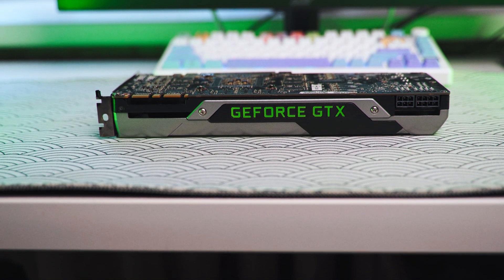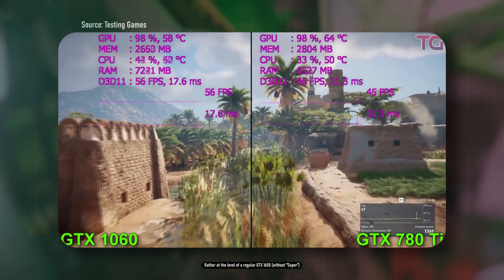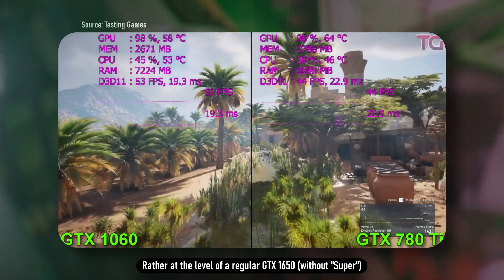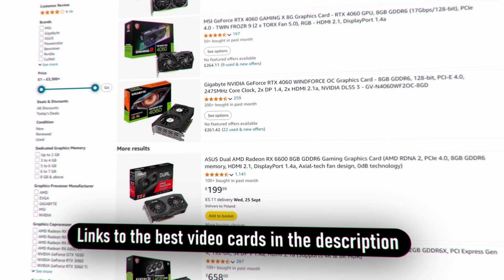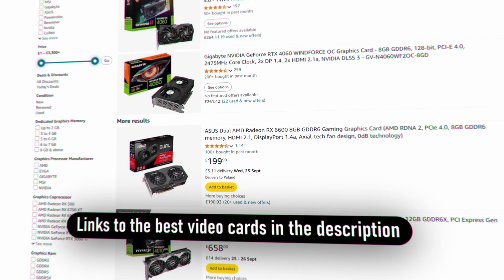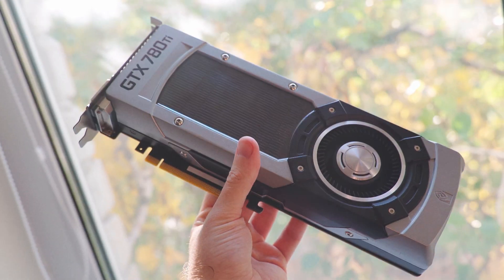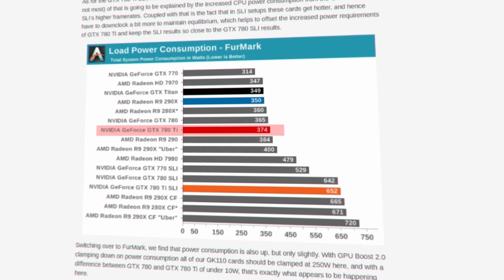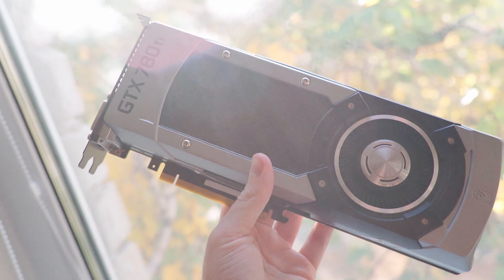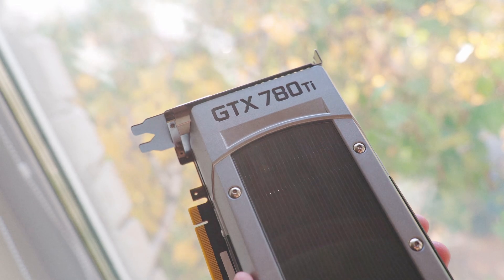In terms of performance, the GTX 780 Ti is approximately at the level of the GTX 1060 3GB or a GTX 1650 Super. As for power consumption, the 780 Ti was quite demanding and could consume up to 300W in some card variations. However, a lot of time has passed since then and that kind of power consumption has become the new norm for flagship GPUs.